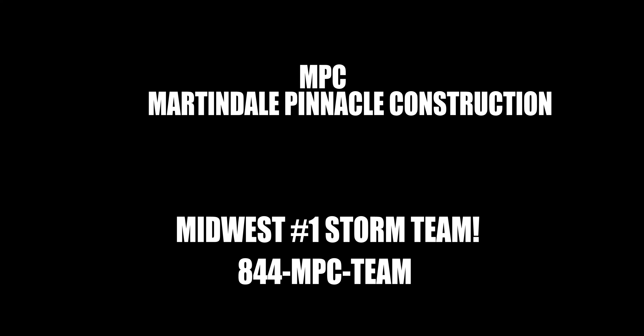The last and final step of the insurance claims process is for an MPC manager to set a time with you to come out and get a COC signed — or certificate of completion — and also to secure final payment. Your project is done and we're on to the next one. Thanks everyone.